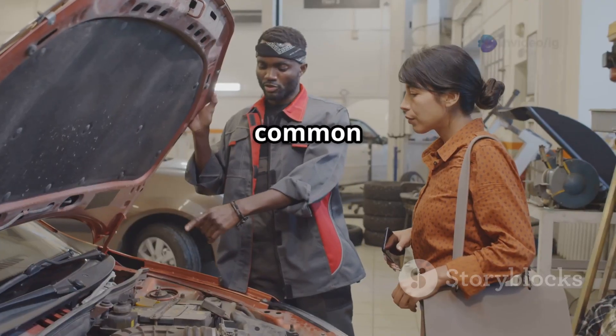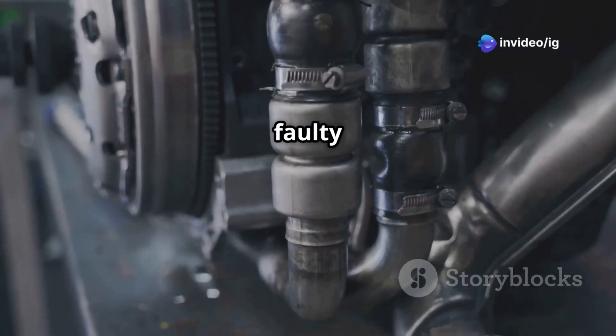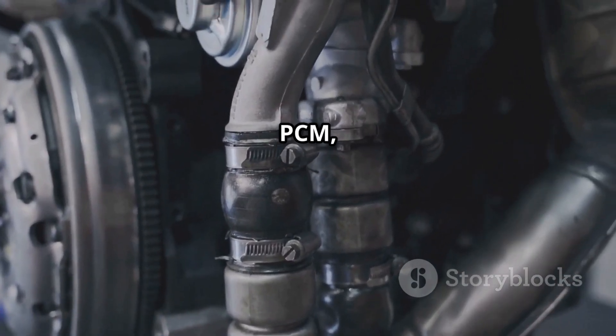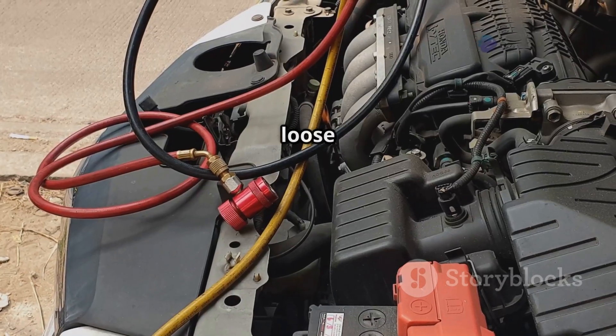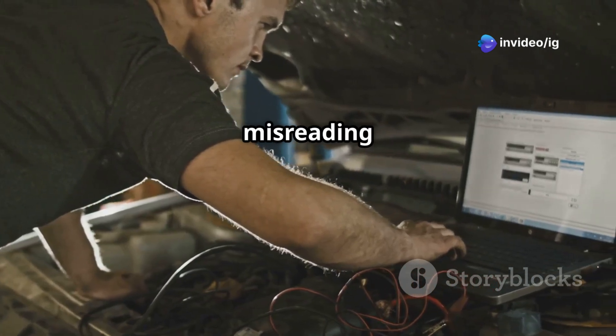Now let's talk about common causes of P0373. These include a faulty crankshaft position sensor sending unstable signals to the PCM, a defective camshaft position sensor producing irregular pulses, wiring problems with corroded or loose connections causing signal interference, and a bad PCM misreading signals.